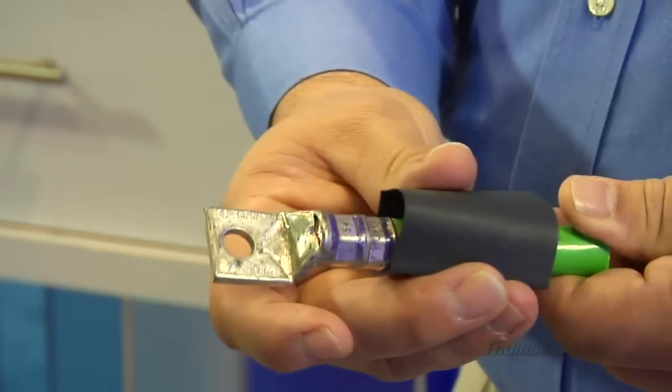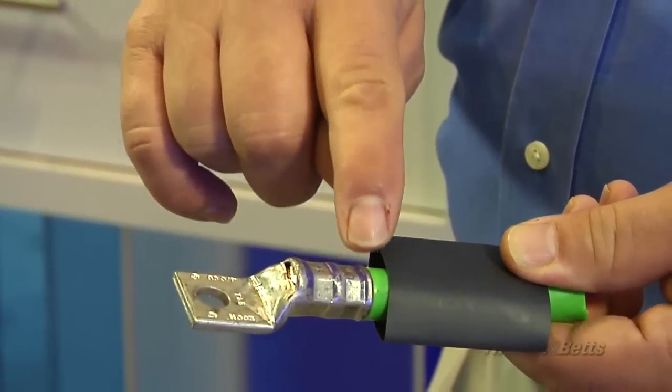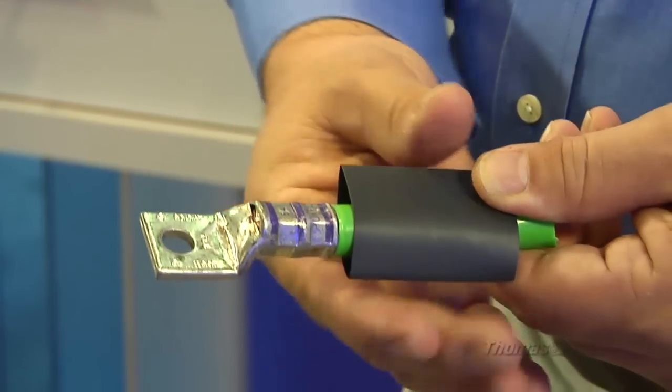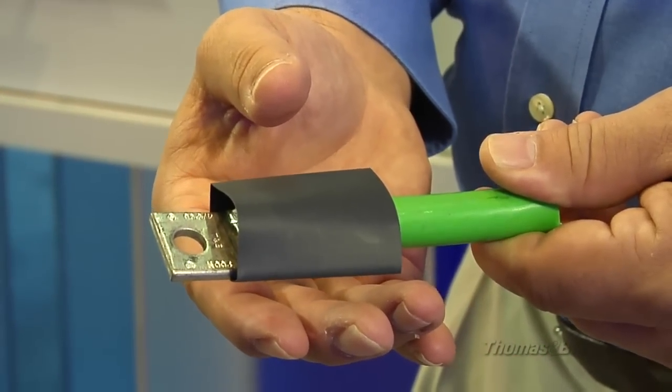Shrink-on heat shrink tubing seals off problematic entry points, like the inspection holes on short barrel compression lugs, or the transition area of a lug barrel to wire insulation. When you heat the tubing, the adhesive on the inside creates a water and airtight seal.